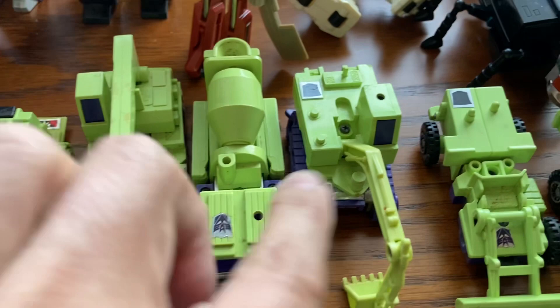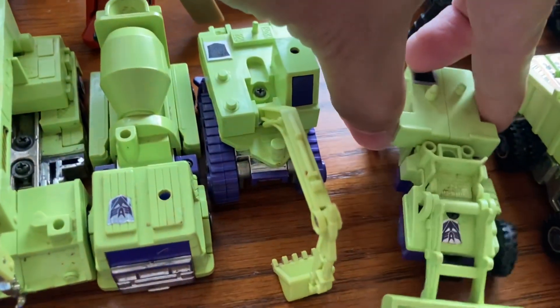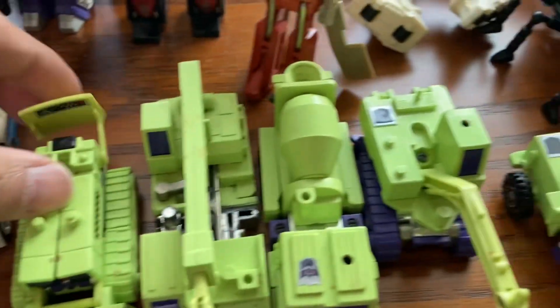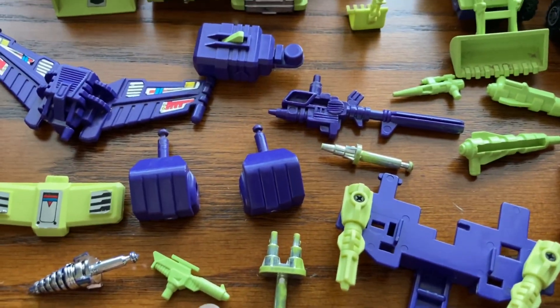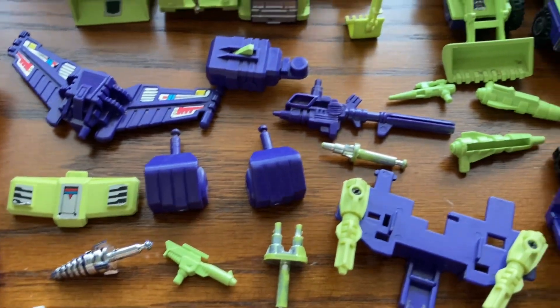And we have all six pieces here. Unfortunately this one has a broken arm, and some of these are broken too. We have the pieces but it's not all complete — there are definitely some pieces missing. Obviously one of these is missing right here and some small guns are missing.